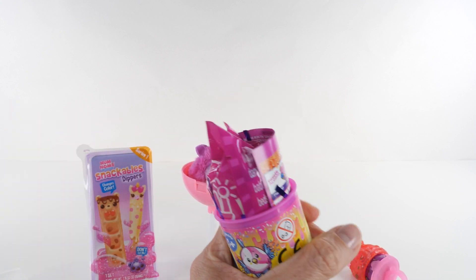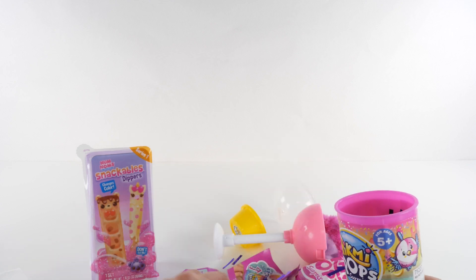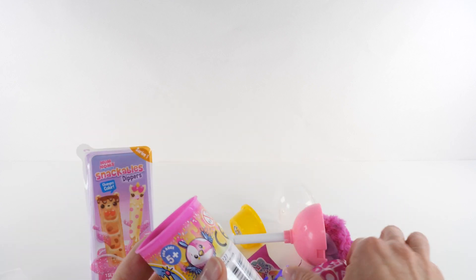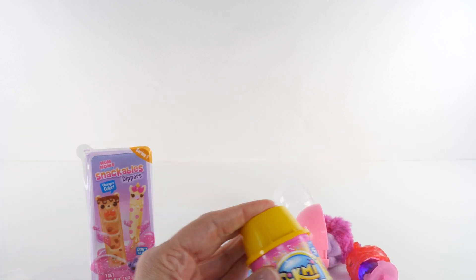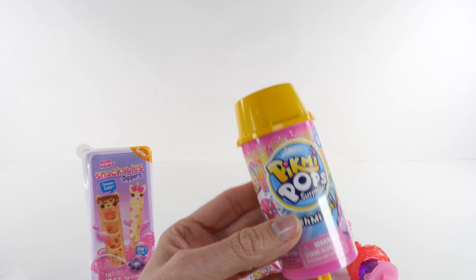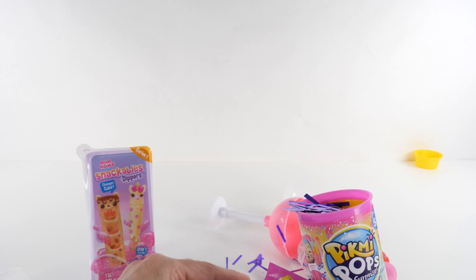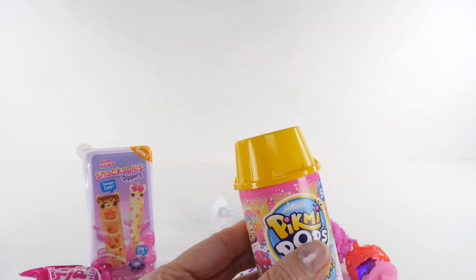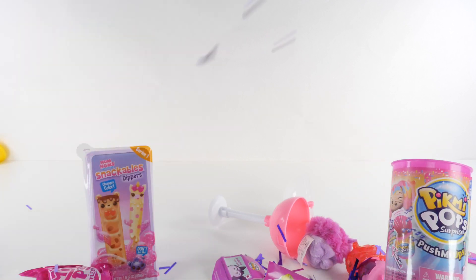Okay, ready? That was kind of lame — that was my fault. I'm gonna do that again with a little more... ba ba ba boom! You ready? Here we go. Let's try it with just the confetti — one, two, three! It's so fun. Anything with confetti flying out of it is fun!